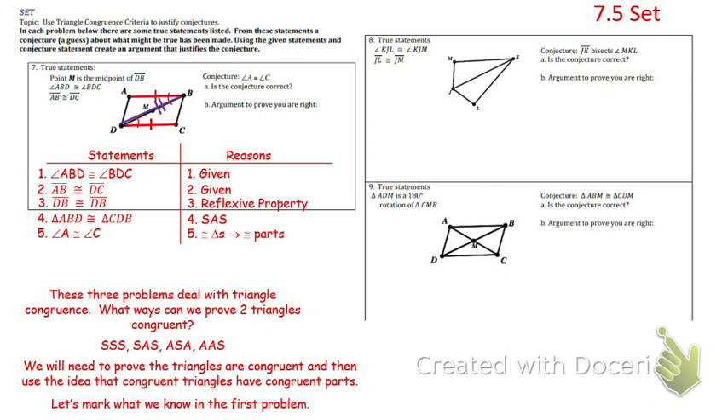We're going to do the same thing on number eight. We can add the reflexive property in addition to the angle and side they gave us. The one extra step on number eight is that we want to prove JK bisects angle MKL. Bisect means cut in half. We want to prove that JK cuts angle MKL in half, meaning angle MKJ and angle LKJ are equal. We can do that because congruent triangles have congruent parts — those two matched halves of the angle are congruent, so by the definition of bisect, JK bisects angle MKL.